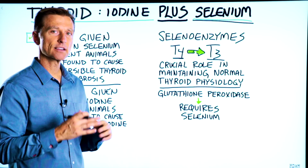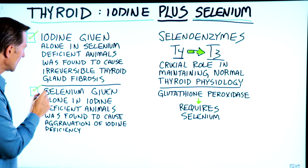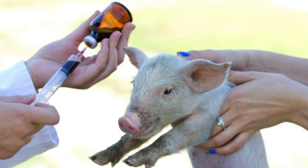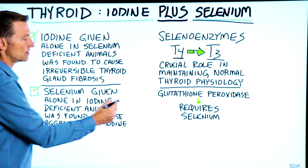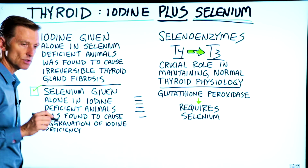Also check out this next part, which actually opposes the first concept. Selenium given alone in iodine-deficient animals was found to cause an aggravation of the iodine deficiency. There's a whole series of related symptoms in the study, which you can read about below.